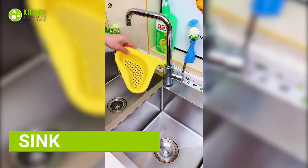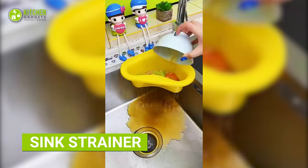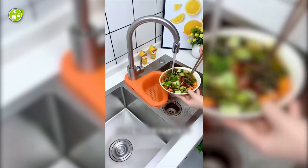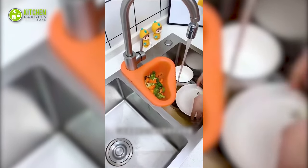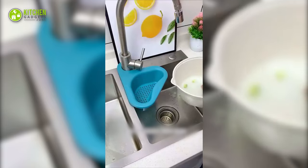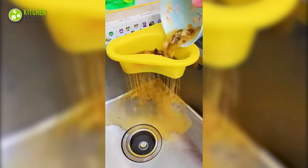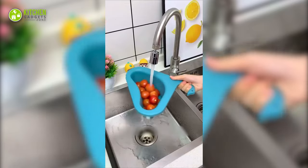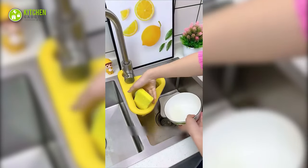Meet the ultimate multi-tasker for your sink. This sink basket easily fits into hard-to-reach areas, so you can say goodbye to clogged drains with this triangular sink filter. Designed to catch pesky food particles before going down the drain, it also doubles as a handy shelf for your dishwashing essentials. With its multifunctional design, this kitchen sink strainer is a must-have.